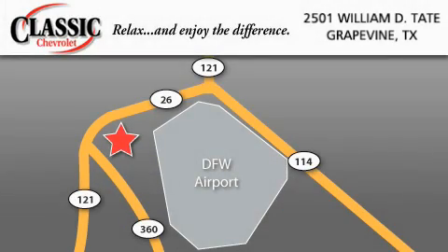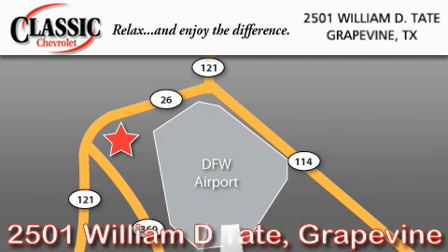Classic Chevrolet is located at 2501 William D. Tate in Grapevine. Our goal is to exceed all of your expectations to ensure that you will return for future visits. We'll be right back.